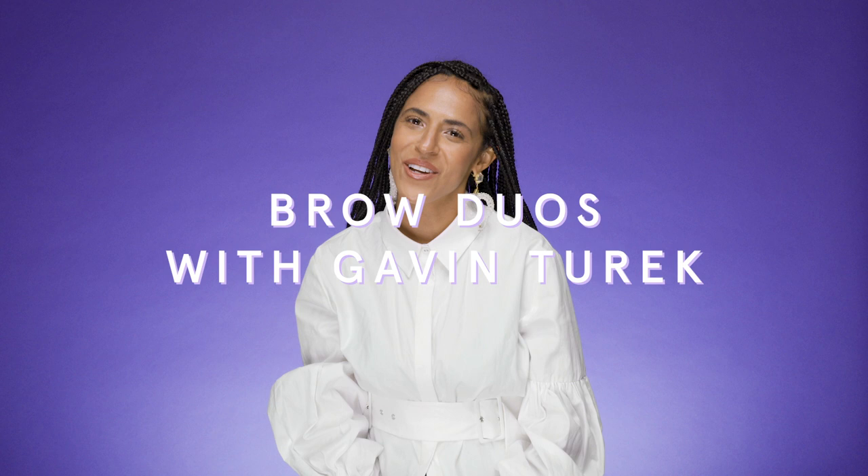Hey, I'm Gavin Turek, and I'm a singer-songwriter. I'm so happy to be here at BH Cosmetics to talk about their new brow duo.